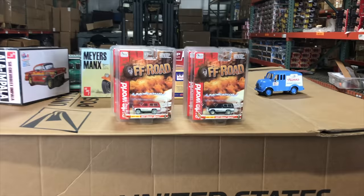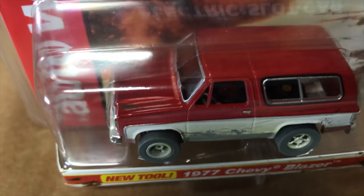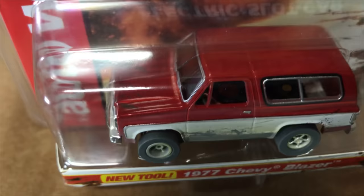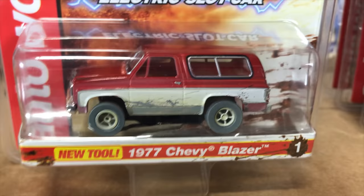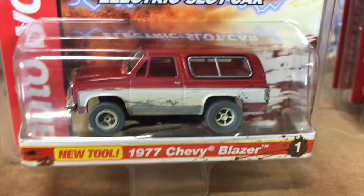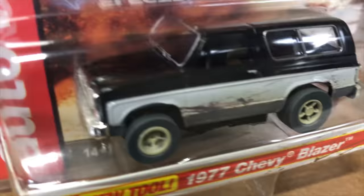Finally, Auto World slot cars — an off-road release with four cars, two colors each. Starting with a brand new tool: the 1977 Chevy Blazer, never released before. First version is in red; all cars in this release have a dirty, muddy look with dirt spray on the chassis and sides. Second variation is in black — also an Xtraction chassis — and should be very popular.